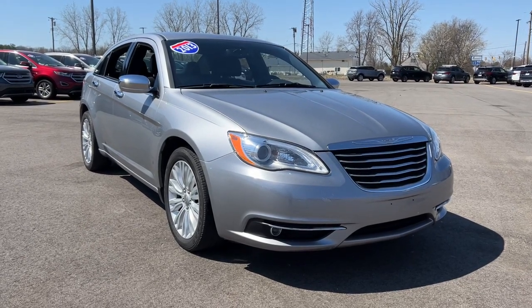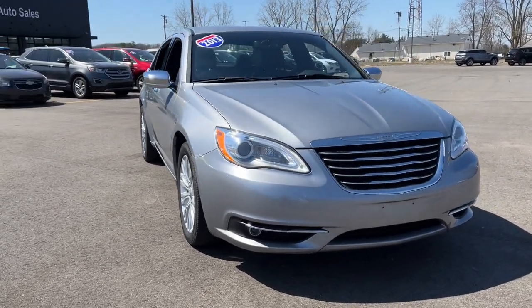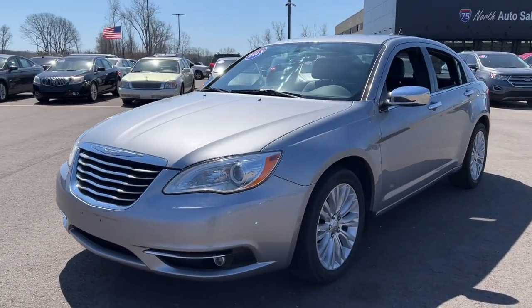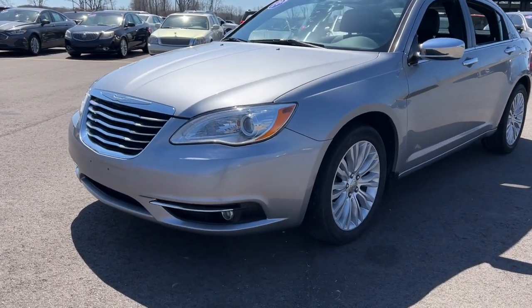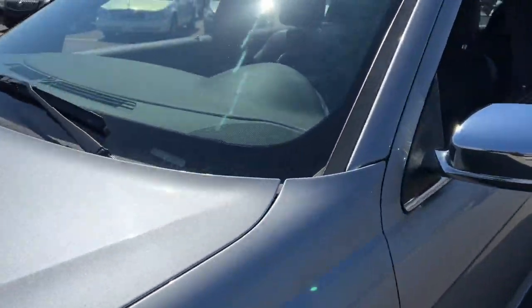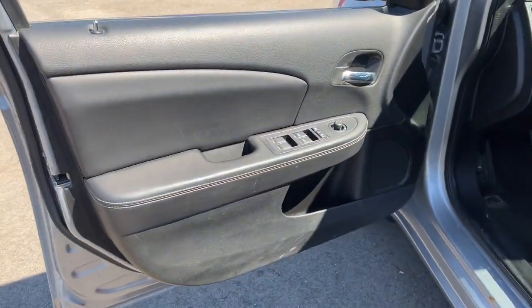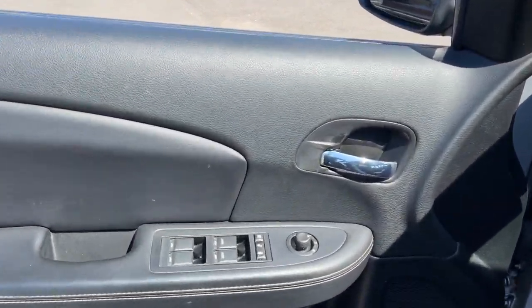Here is a wonderful 2013 Chrysler 200 with less than 35,000 miles. Here's a good-looking 200 that's ready to be your new daily driver. Smooth performance, a quiet, comfortable cabin, and plenty of storage space are yours in this pleasantly practical, stylish sedan.